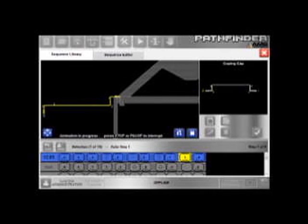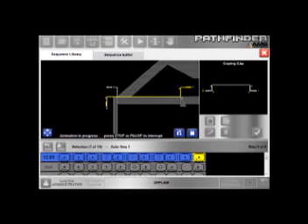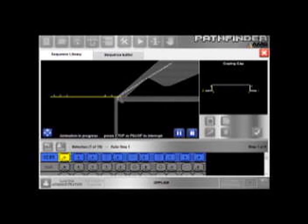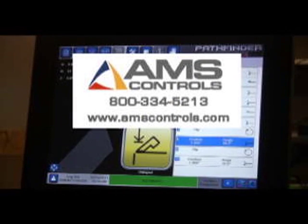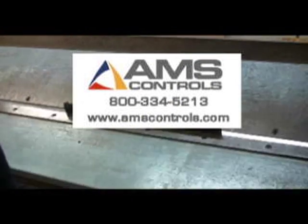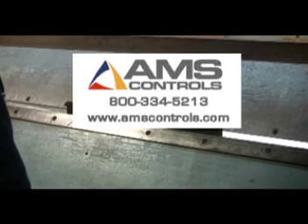You can do all this and more with Pathfinder. Call AMS Controls and turn a liability into an asset.